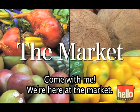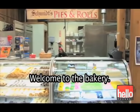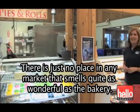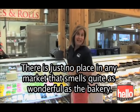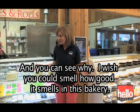Come with me. We're here at the market. Welcome to the bakery. There is just no place in any market that smells quite as wonderful as the bakery, and you can see why.